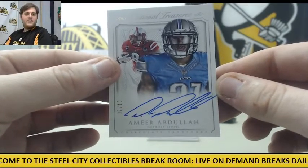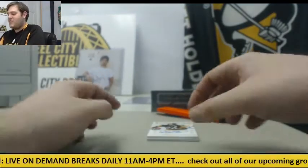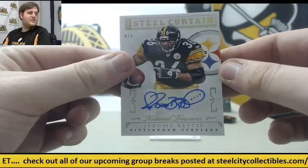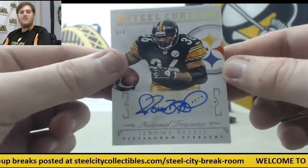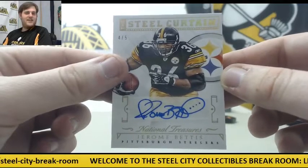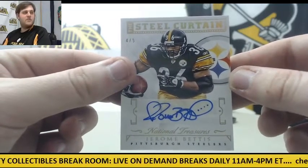Oh my God, Stevie — I'm going to kill you, keep pulling steel curtain cards. This may not be the biggest one we pulled today, but this is definitely one of my favorites. 4 of 5, steel curtain auto — Jerome Bettis. Oh man, that is beautiful. Jerome Bettis, 4 of 5, auto, steel curtain — that is just nasty. Love the Bettis signature. That's all about the bus. I'll find a way to give it to Stevie — he did order, I'll be nice. It'll be tough, but I'll give it to him.